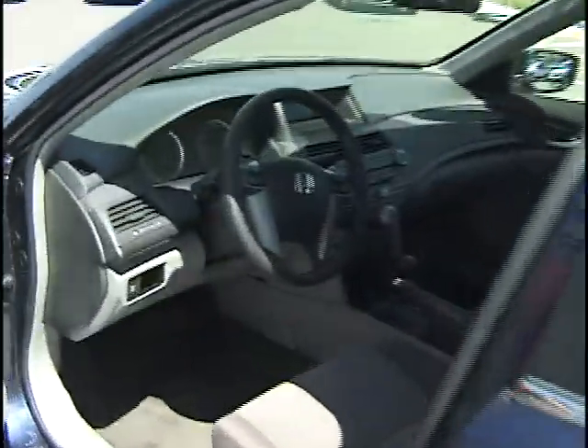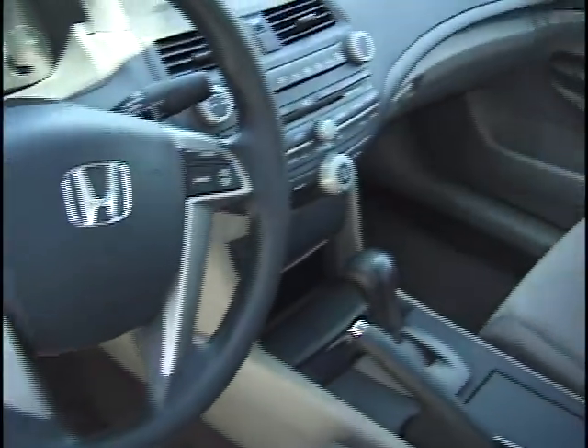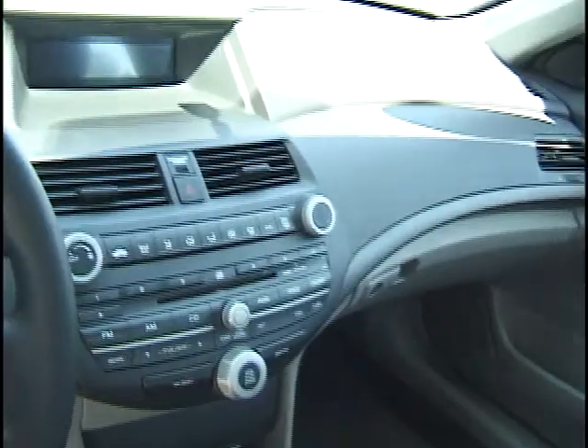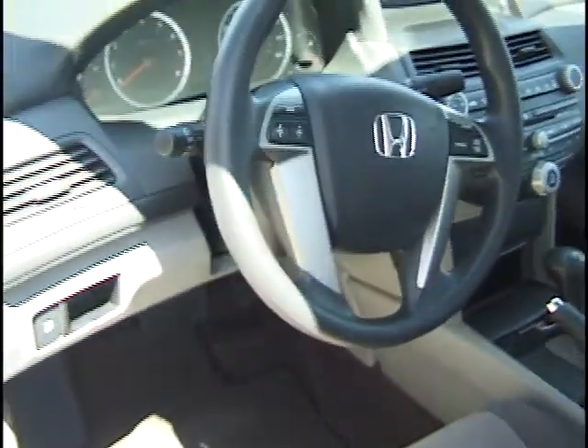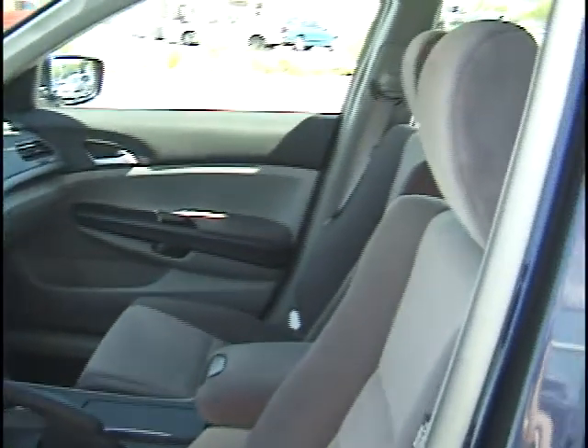Take a look here. Number one car of the year by J.D. Power & Associates, also model of the year for 2008. Honda Accord's really come a long way — with variable gear ratio steering, completely redesigned, all new body. You cannot go wrong.